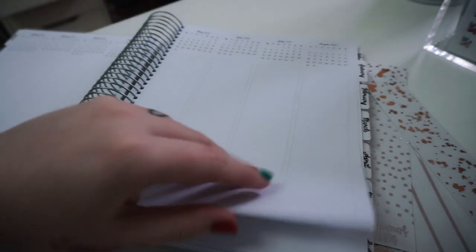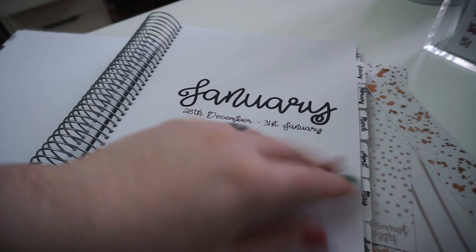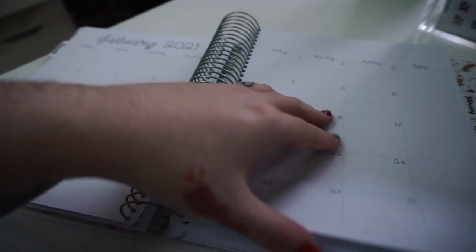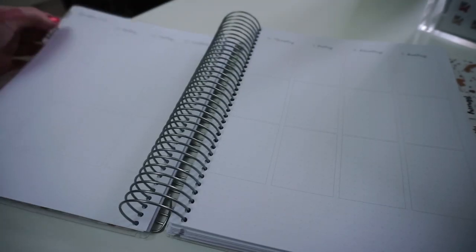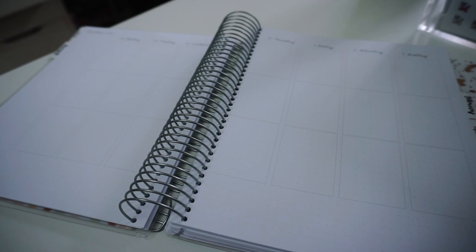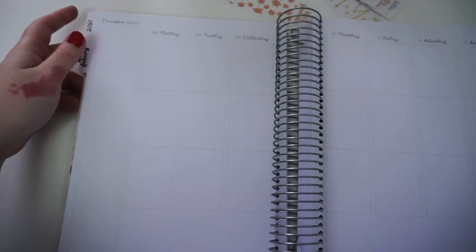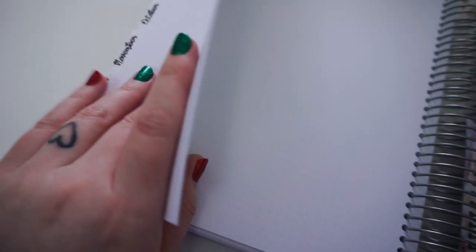Then we go into the months - you've got tabs for each month, your monthly spread, and then some notes pages. Then we go into the weekly - I'm so excited to be back in a big planner. Your weekly spread has your sidebar, vertical columns for the days, a place for washi, and the lines are so faint you definitely don't need to use whiteout - that's going to save me so much money in Tombow. Every week is like this, all dated and ready to go.